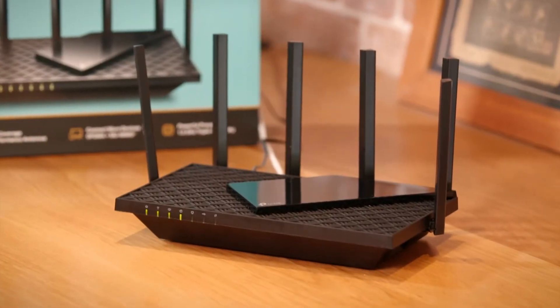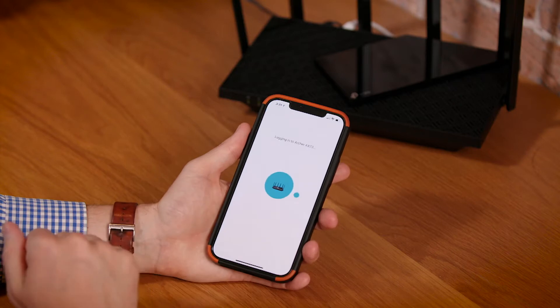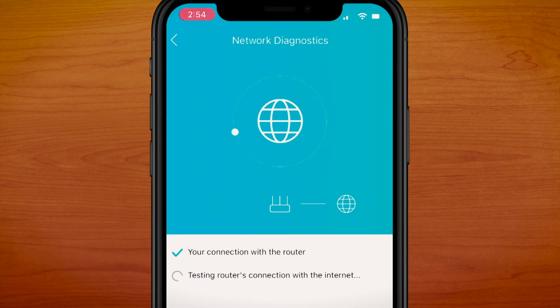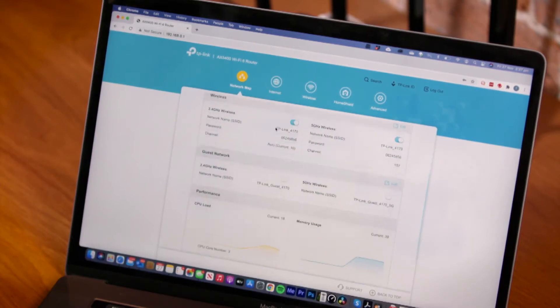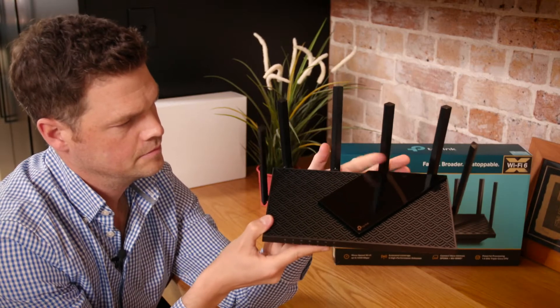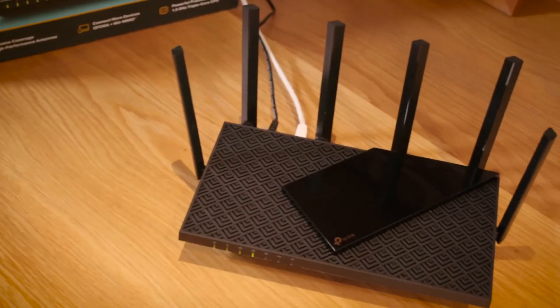Easy setup and ongoing management are another bonus you get with the Archer AX73. You can use TP-Link's Tether app to configure the device, view ongoing statistics, and maintain your network easily right from your smartphone. If you prefer using your computer to set it up, no problem, as the device also has onboard software, allowing you to operate it from a web client. Wi-Fi range can be an issue in any house, but the Archer AX73 offers excellent range right out of the box. The six onboard antennas provide plenty of coverage and can concentrate the wireless signal towards connected devices to extend range where you need it.